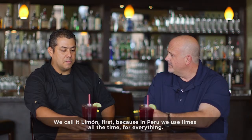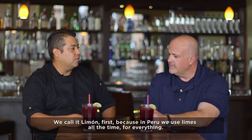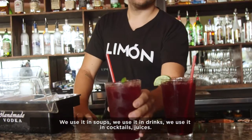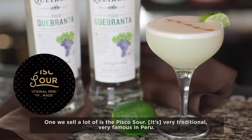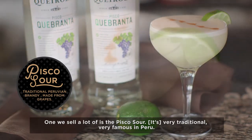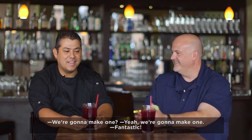We call it Limon first because in Peru, we use limes all the time for everything — we use them in the soup, the drinks, the cocktails, the juices. But we sell a lot of the pisco sour. Very traditional, very famous in Peru. We're going to make one a little bit. We're going to make one? Yeah, we're going to make one. Fantastic.